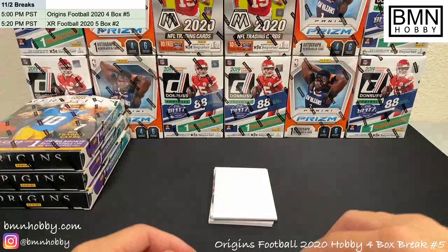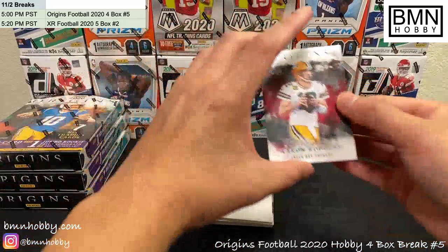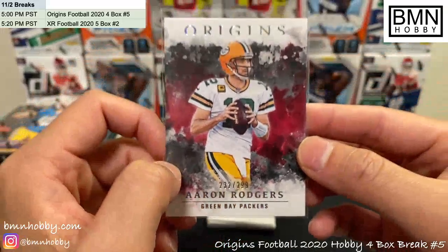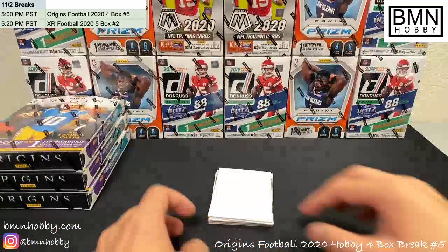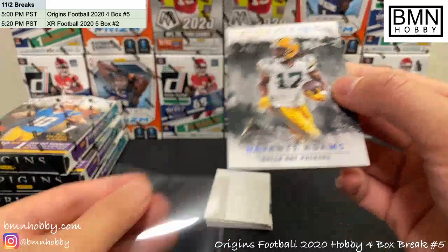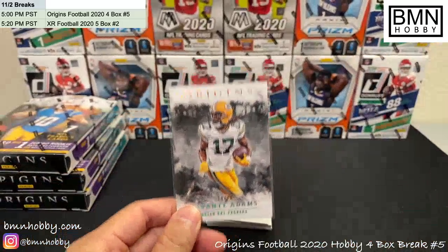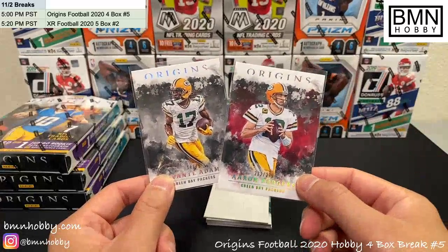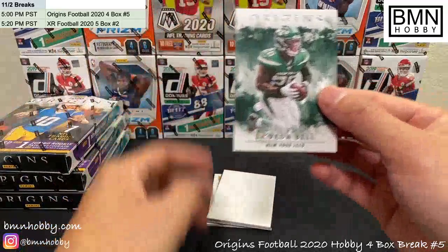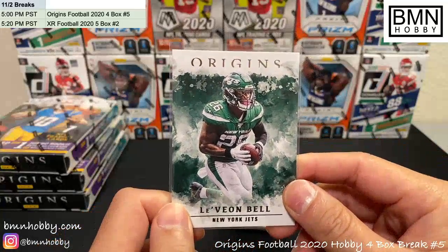One booklet per case — I don't think that's necessarily true, I feel like we've done one case where there was no booklet but the case hit was an Origin Story. Oh that's nice — Aaron Rodgers, 232 of 299, for the Packers. Beautiful card, very nice. And that's another hit for the Packers: Davante Adams, short print, 19 of 79. This combo killed me in fantasy this weekend — congrats on that, Packers. Last base card: Le'Veon Bell Jets — a little bit of a rip, but nice one for the Jets.